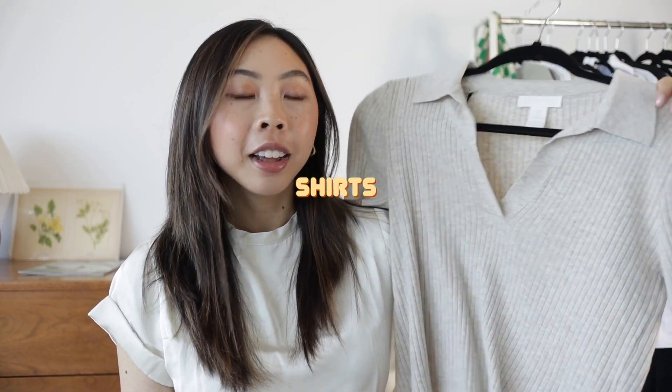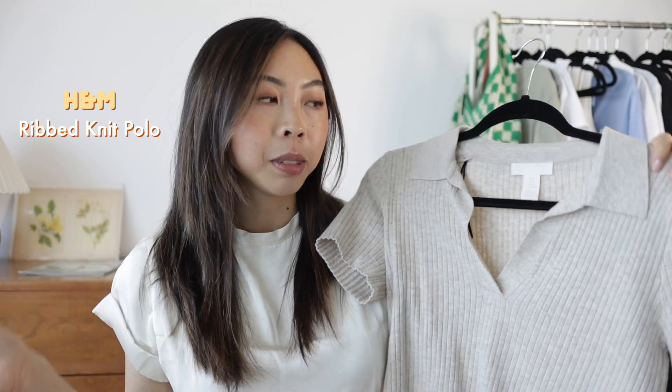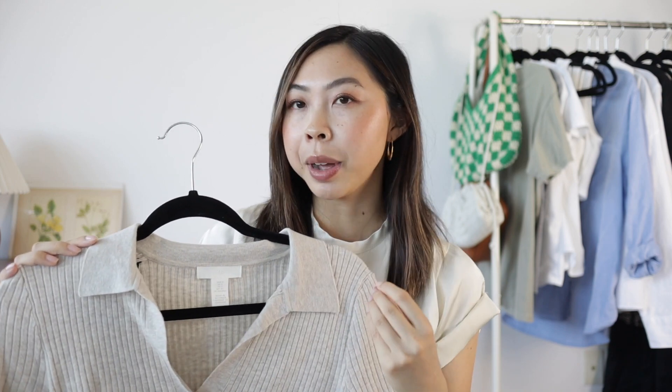I have one top here that isn't quite a basic t-shirt but one I reached for numerous times this season. It's a little more of a knit material, so not quite as lightweight as some of the other options. I really like the fit because with my proportions — my top half being a little wider — I've always found certain fitted tops, especially ones with a higher neckline, look a little suffocating on me. This top is definitely on the fitted side, but it looks so much more flattering because it has more of a v-neckline and is a lot more open. The collar also adds a softness and frames the area really well.